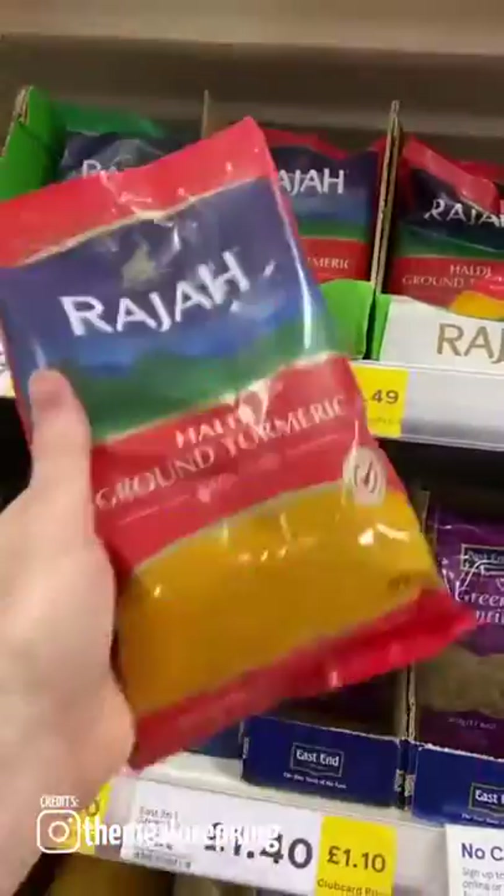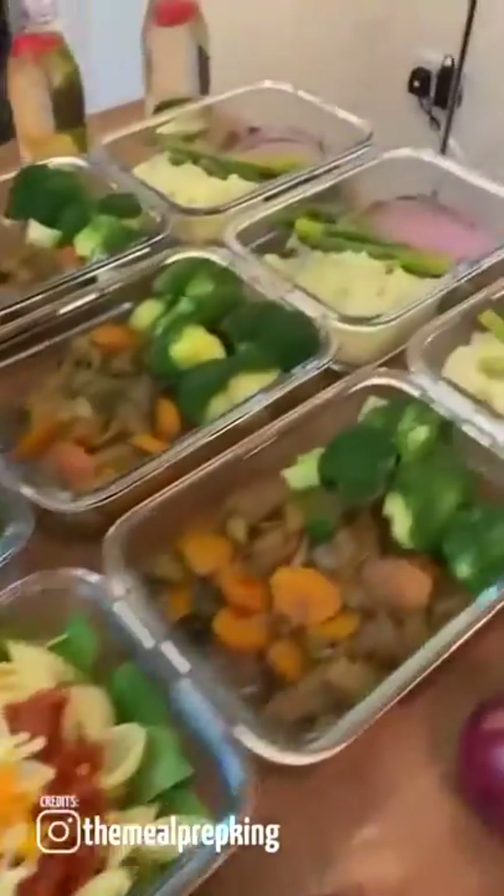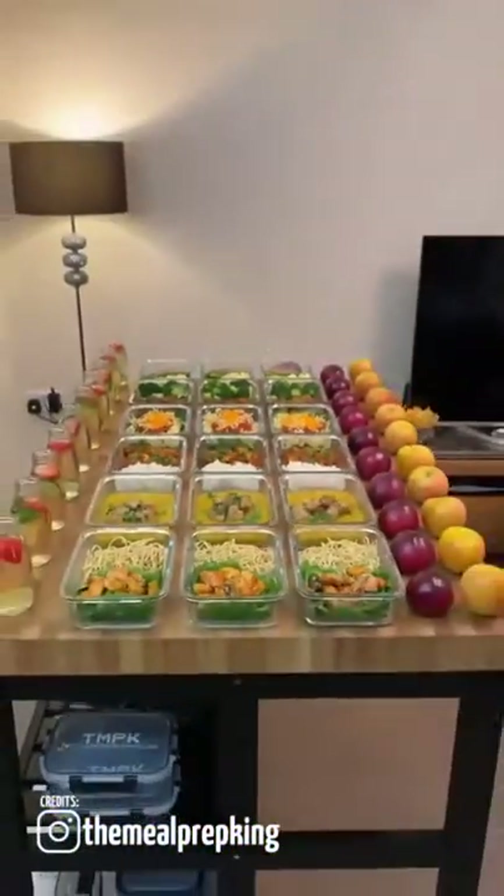Use up cold food, keep all your peelings and freeze them to make stock, buy things in bulk, shop around — and this is just some of the ways we save money, reduce waste, and meal prep for less than 20 quid. Job done.